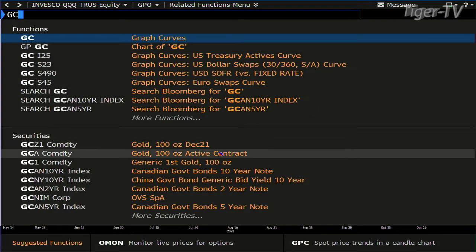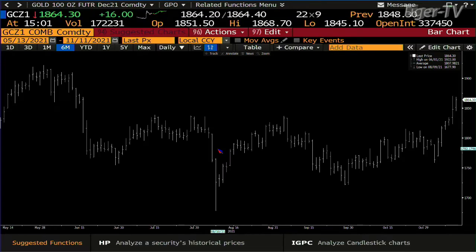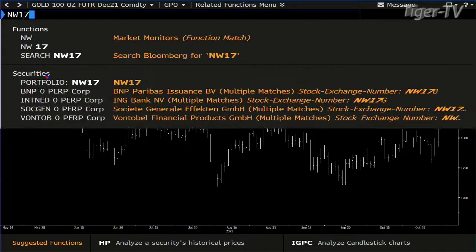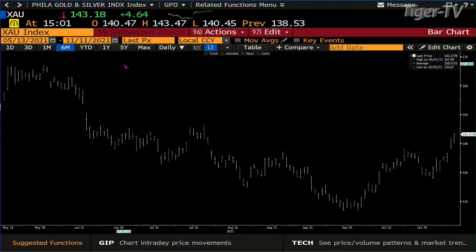Gold continues higher — caught the bid. It broke out yesterday. Gold's on its way probably up to the 1925 to 1950 area. Right now we're at 1864. Your swing high out there is 1922, established back in June. It doesn't matter which gold or silver you're looking at — they're all in ABC structures on the way up. The XAU, the HUI, they've all caught a bid. They have the volume behind the move. They took the B point out with volume. They're going a lot higher.